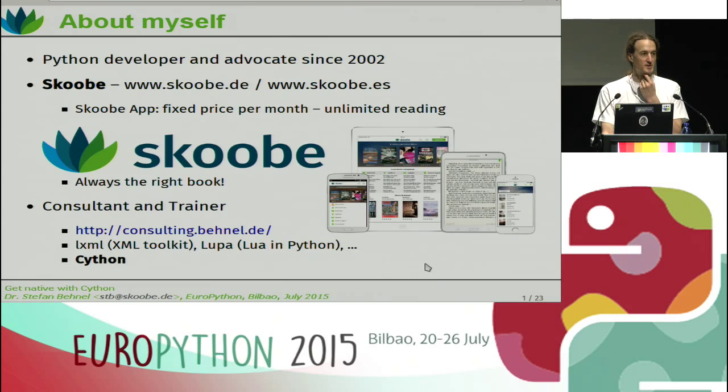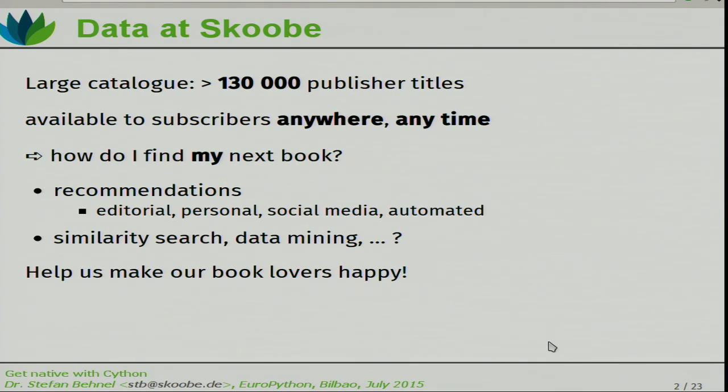Cython is used a lot in big data applications, so I would like to give you a bit of background about what we're doing at Scooby. It's an ebook subscription service and we actually have a very large catalog — more than 130,000 publisher titles, and it's actual publisher titles, not like self-publishing or something. All books are available to every subscriber, anywhere, anytime. You can just click on a book and read it. And once you have a catalog of that size, it becomes kind of tricky to keep it navigable. It becomes difficult for people to find the books they want to read. The question is, how do I find my next book?